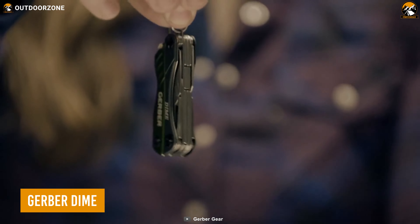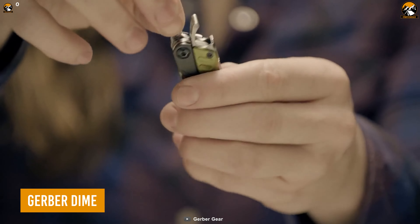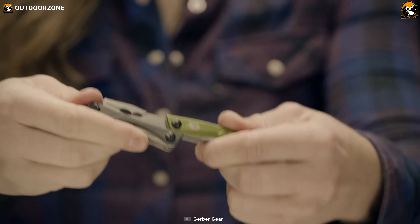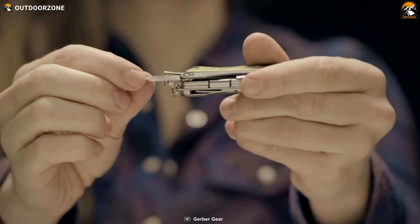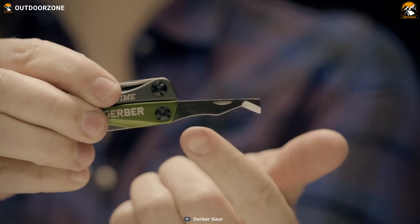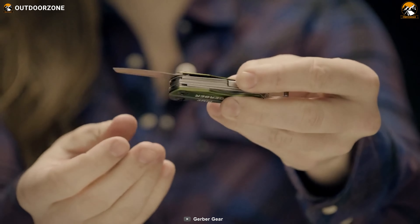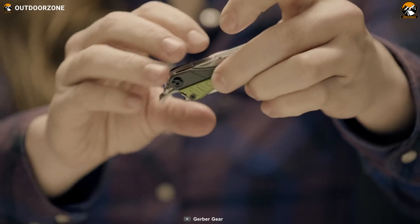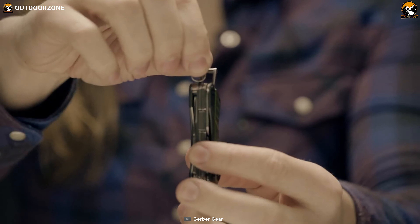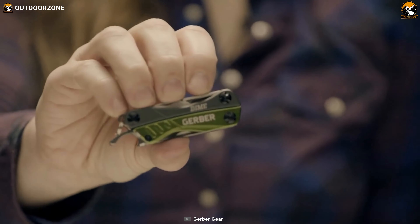The Gerber Dime is your go-to multi-tool to get started with backpacking. Its compact form factor provides perfect space utilization, while 10 different tools include almost everything one will need during a backpacking adventure. The edge of its blade is sharp for cutting, while the spring-loaded scissors are handy enough. And the most fun part is, you can just keep it on your keychain for maximum carrying convenience.